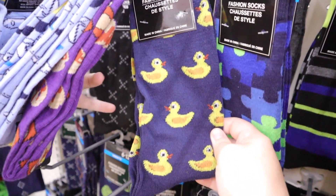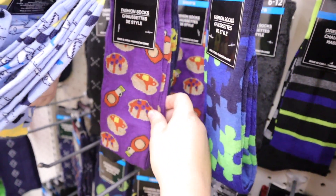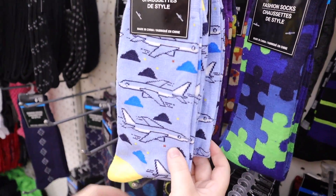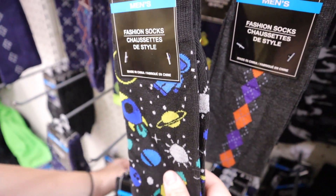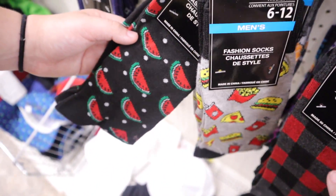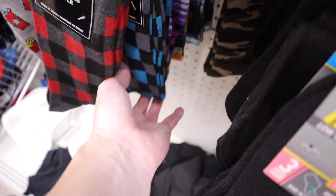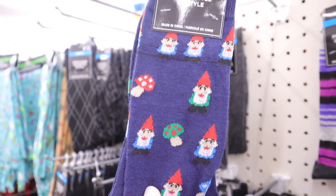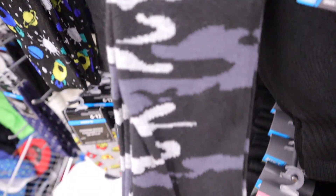They have in new men's socks. We have the duck, pancakes and syrup, airplanes, the solar system, watercolor or watermelon, buffalo check in this color and blue, gnomes and mushrooms, camo, and black and grey camo.